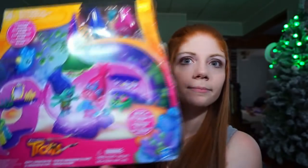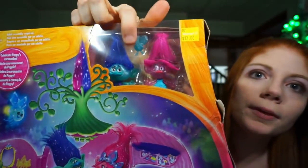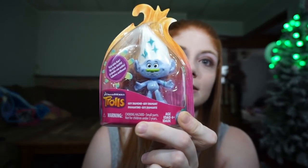The second troll item is Poppy's Coronation Pod. It comes with Poppy and Branch. Kenley loves the Trolls movie, so we thought she'd really like this — and this is another item we got months ago when it was on sale. The last two troll items are another little Poppy doll, because Carly is going to want one too, so we got two Poppies just in case. And this one is Guy Diamond — another little troll.